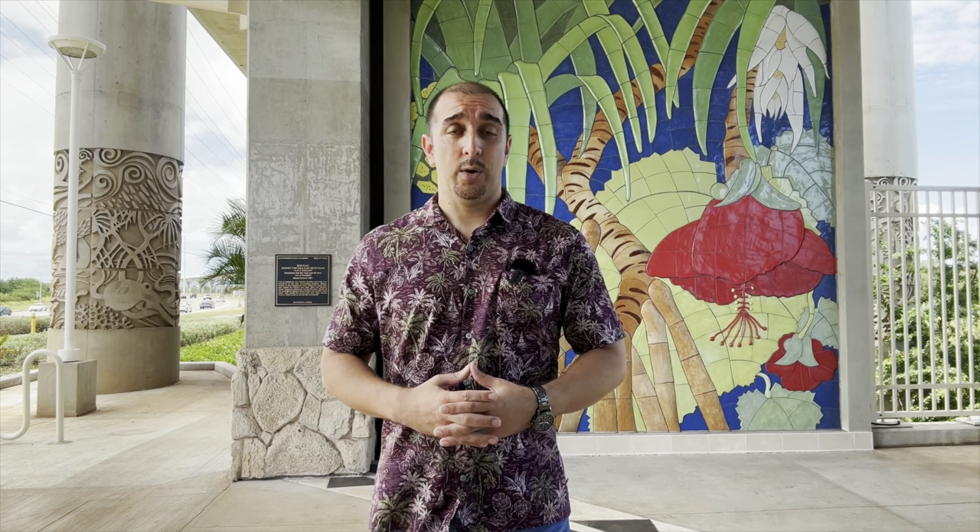The machines do feature several languages, including English, Hawaiian, Samoan, Ilocano, Chinese, Japanese, and Korean.